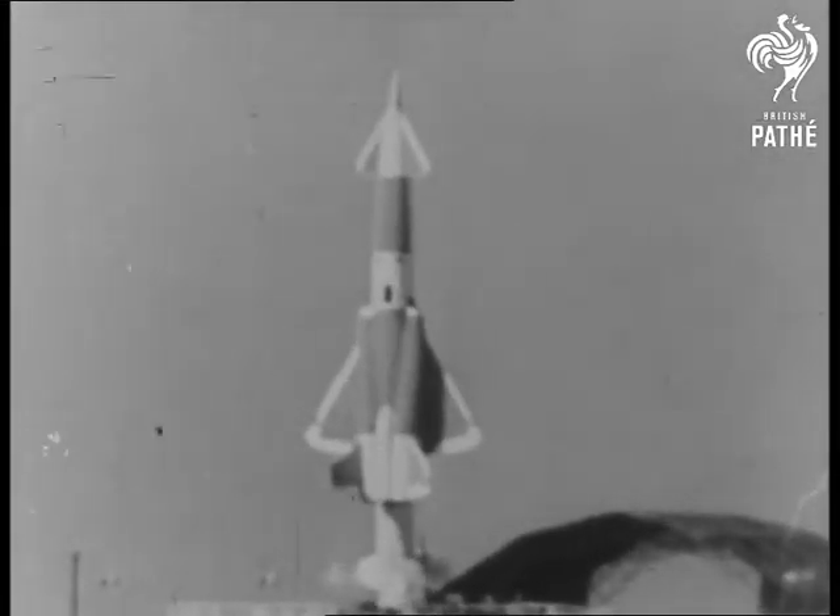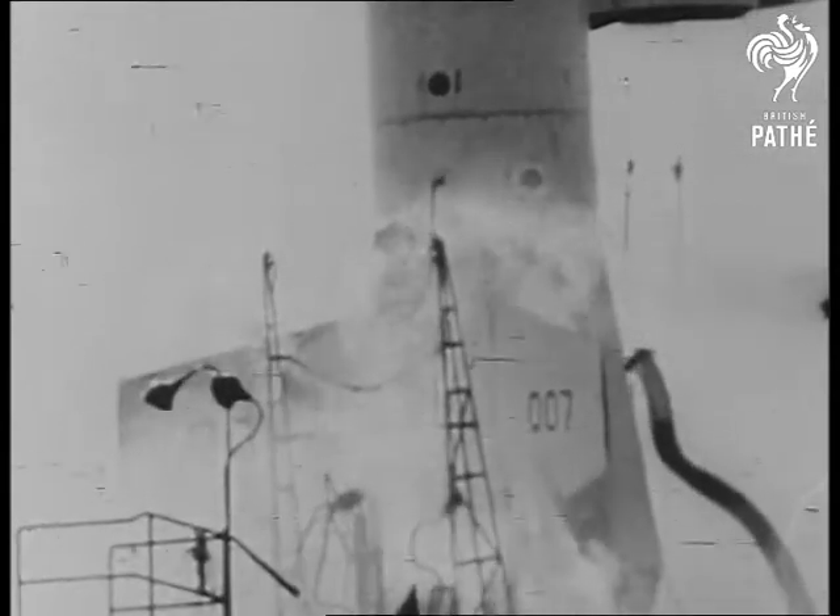This is the start. The long lens camera takes you very close up to the Navajo.